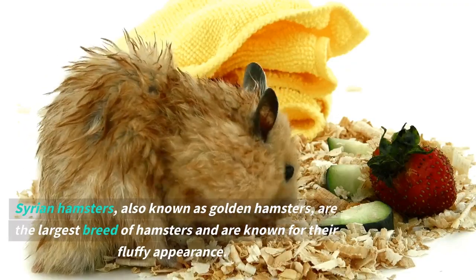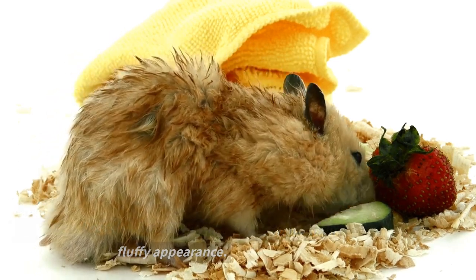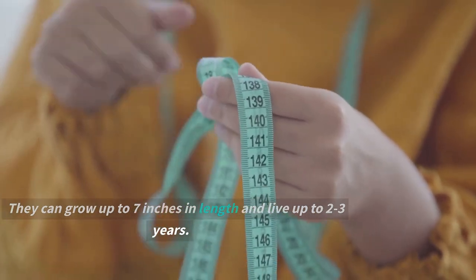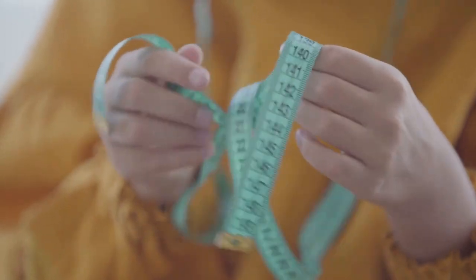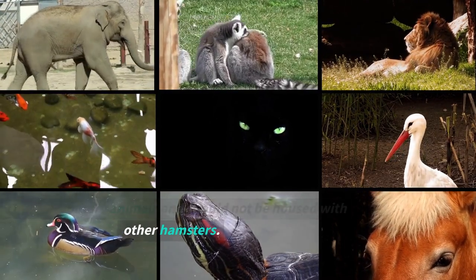Syrian hamsters, also known as golden hamsters, are the largest breed of hamsters and are known for their fluffy appearance. They can grow up to seven inches in length and live up to two to three years. They are solitary animals and should not be housed with other hamsters.